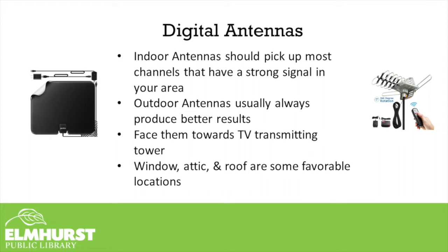tvfool.com will show you a map and allow you to enter your zip code, so you can see the strength of the signals being broadcast in your area. You'll be able to tell how many miles of range you can receive, and that'll help you determine what strength of antenna you might need, or whether you're deciding on an indoor antenna or an outdoor antenna. Indoor antennas should pick up most channels with a strong signal, but outdoor antennas usually produce better results. Face them towards the TV transmitting tower — near a window, attic, or roof are some favorable locations.